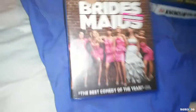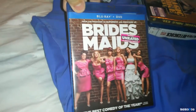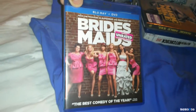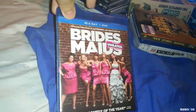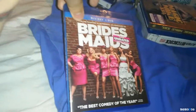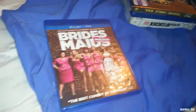Next up we have Bridesmaids. This is a hilarious movie and I've never owned it, though I've watched it a few times. This was $7.99, so I went ahead and picked it up because I just felt like watching some comedy. I picked this up from Fry's Electronics.